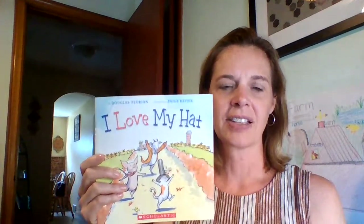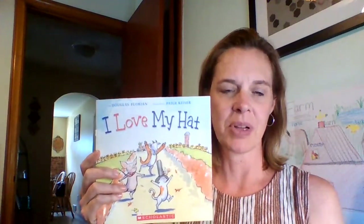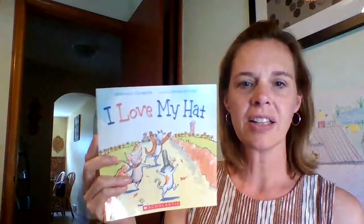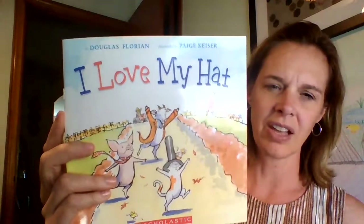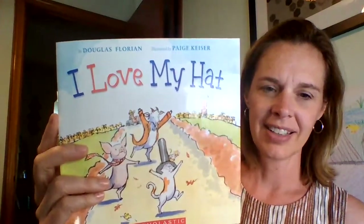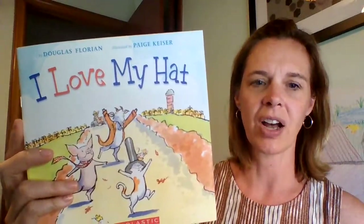Hi friends, happy Friday! For our last book of our farm unit, I chose a super fun and silly story about farm animals because I wanted to end our week with some little giggles and laughing. The book I chose is called I Love My Hat. If you look at the front cover, you'll see some of the silly things in the story — there's a cat with a hat on, a pig wearing a scarf, and a goat wearing a coat. So goat and coat rhyme, and cat and hat rhyme.